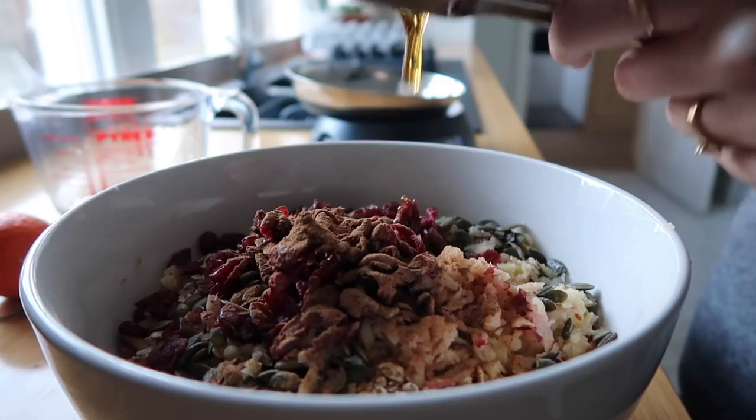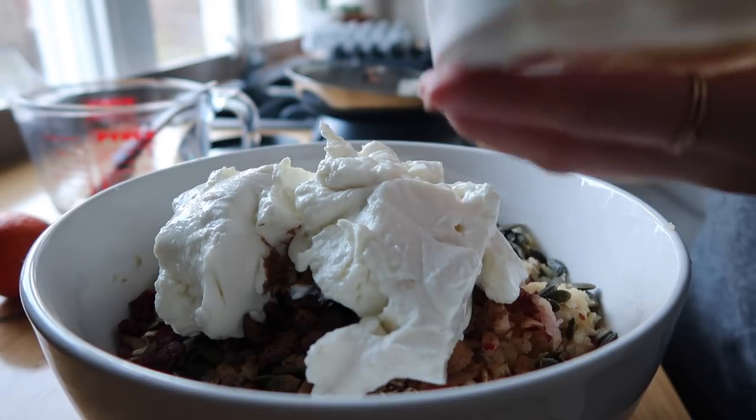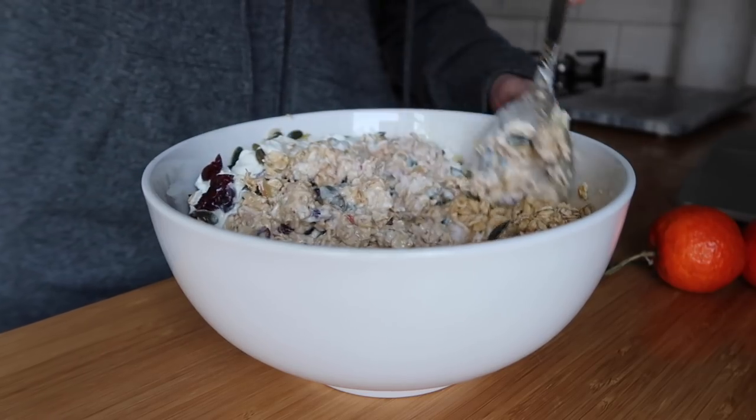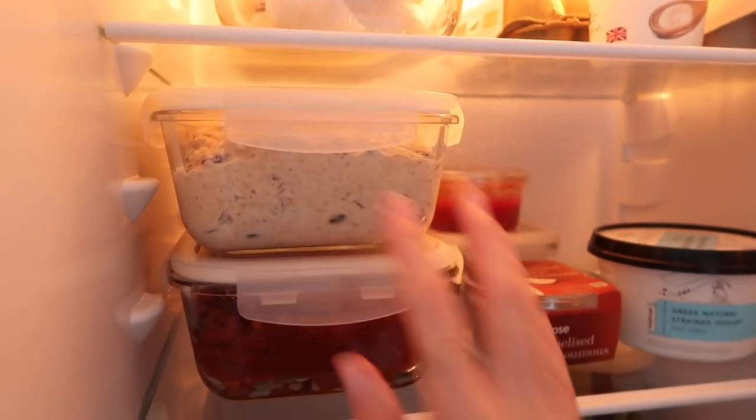Then you need 80 grams of dried cranberries plus a little extra to sprinkle on when you serve, one teaspoon of ground cinnamon, one tablespoon of maple syrup, and 400 grams of yogurt — again whatever kind you want to use. Cover that bowl or pop it in a Tupperware box and put it in your fridge for at least three hours, but overnight is preferable.